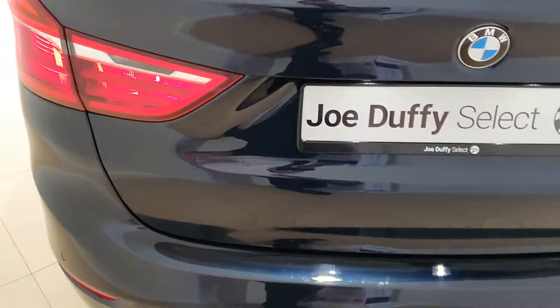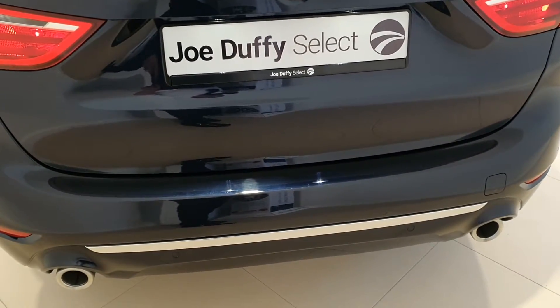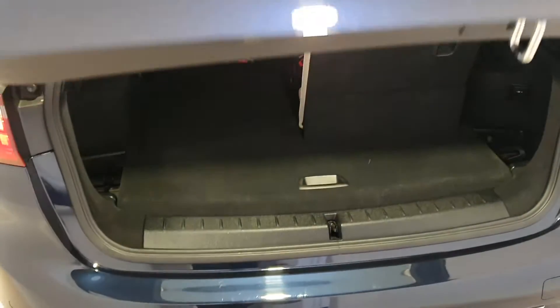As you move around the rear of the car you can see the lovely taillights. It comes with rear parking sensors, twin chrome exhaust with lovely chrome detailing on the lower bumper, and an electronic boot lid.